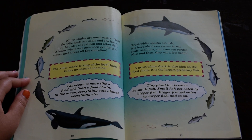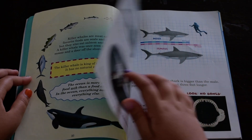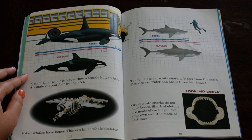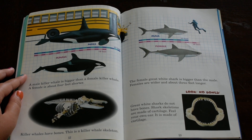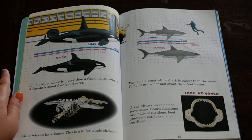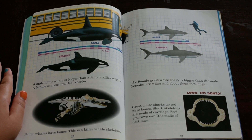Tiny plankton is eaten by small fish. Small fish get eaten by bigger fish. Bigger fish get eaten by larger fish, and so on. A male killer whale is bigger than a female killer whale. A female is about four feet shorter. Killer whales have bones. This is a killer whale skeleton. The female great white shark is bigger than the male. Females are wider and about three feet longer. Great white sharks do not have bones. Sharks' skeletons are made of cartilage.